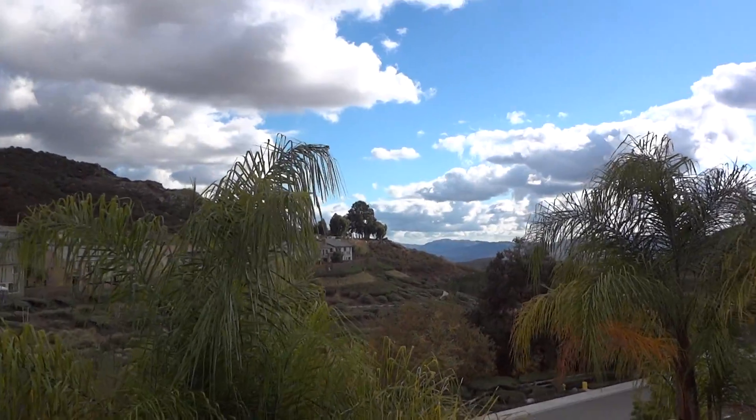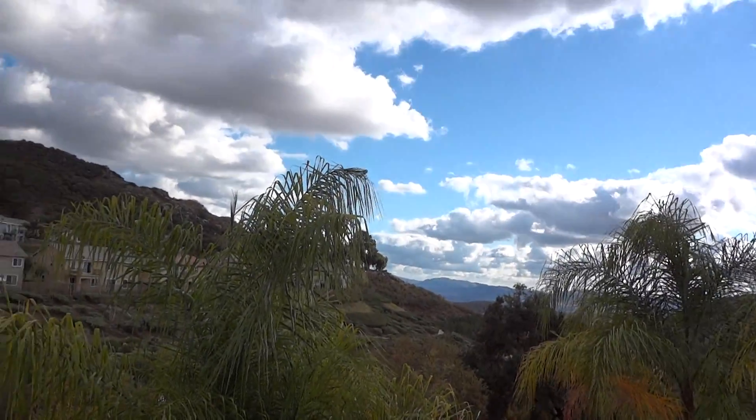Welcome to Greer Ranch. There's a home for sale up here and as you can see it has a view. I'm standing out here on the deck of the master suite. I'm Terkel Sorensen and this is a Greer Ranch home tour.